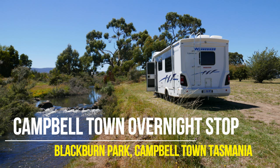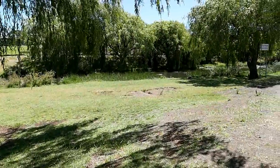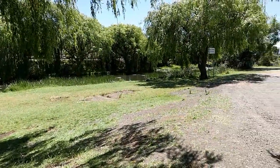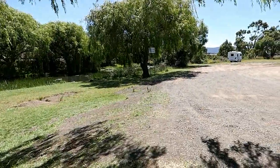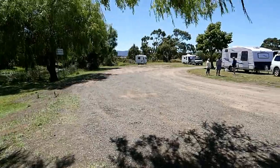Campbelltown is a small town in Tasmania located on the Midland Highway that connects Hobart with Launceston. Campbelltown is an RV friendly town and at Blackburn Park you can stay for free for up to two nights.